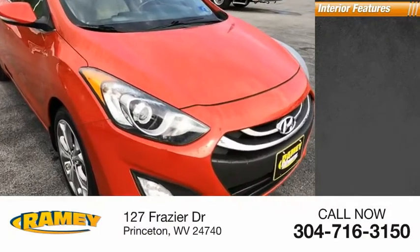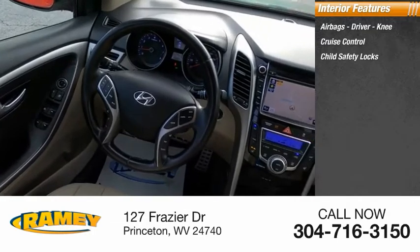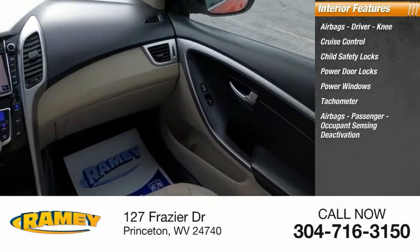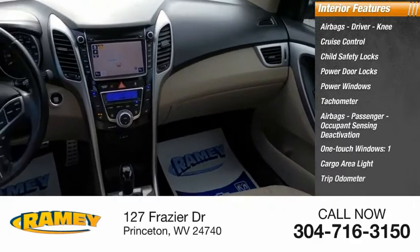Inside you'll find airbags — driver and knee — cruise control, child safety locks, power door locks, power windows, tachometer, passenger airbags with occupant sensing deactivation, one-touch windows, cargo area light, and a trip odometer.